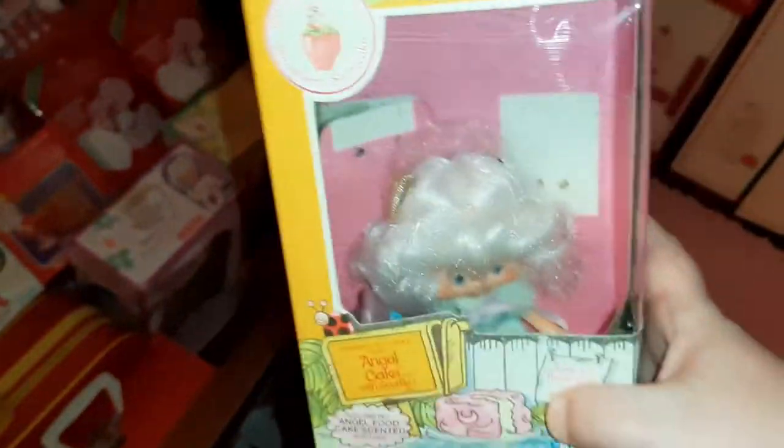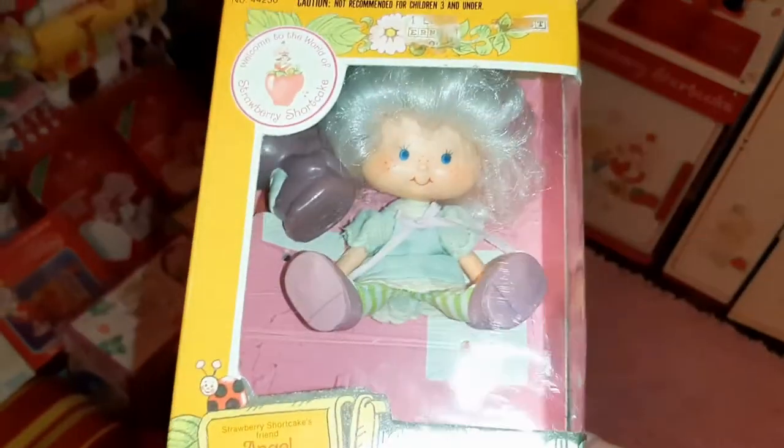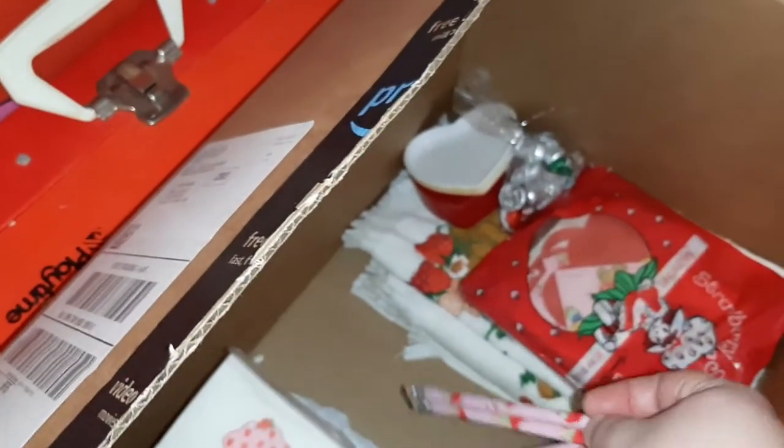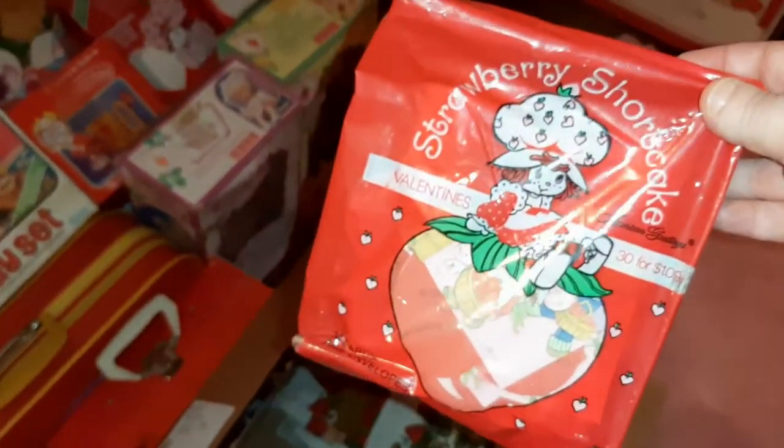This is kind of the process I go through when I buy a lot of stuff on Facebook or online — I'll go through and look at all my things, make sure that I have one that's better. There's my Angel Cake, she's in the box and still contained in there, so I'll keep whichever one is better and then sell the other.